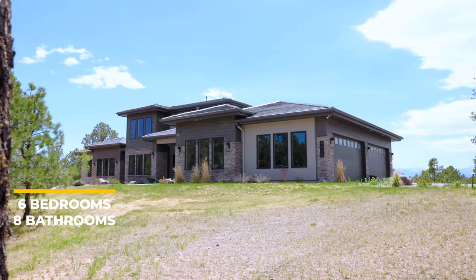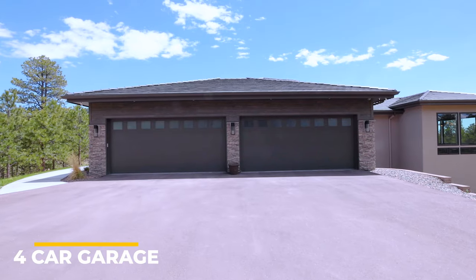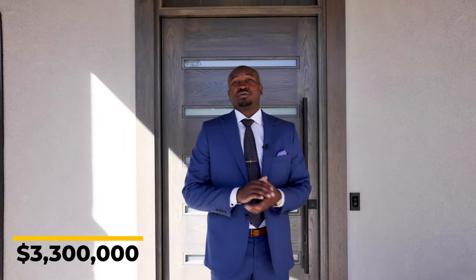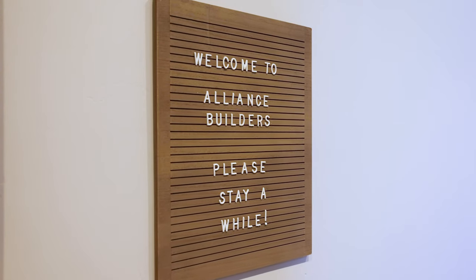This home has six bedrooms, eight bathrooms, and is over 7,700 square feet with a four-car garage, and sits on over three acres here in Colorado Springs — worth about 3.3 million dollars. I want to give a special thanks to Kiani and Lindsey with Alliance Builders for allowing me to do this tour. Now let's go inside and check it out.